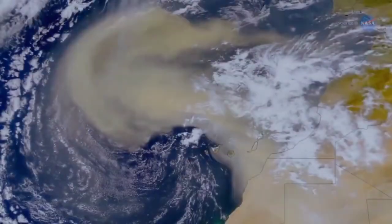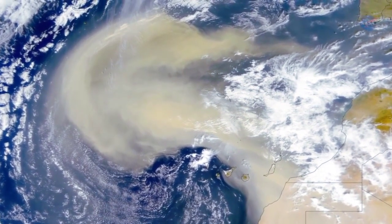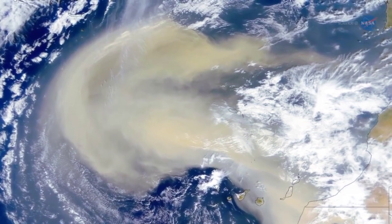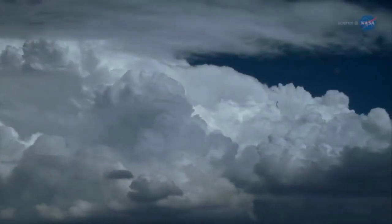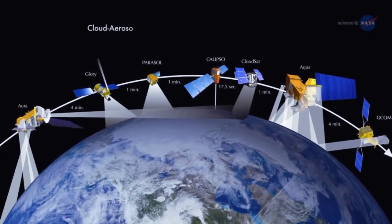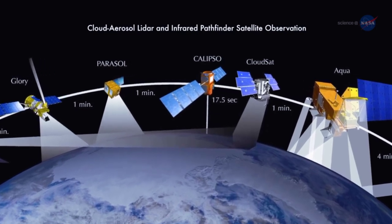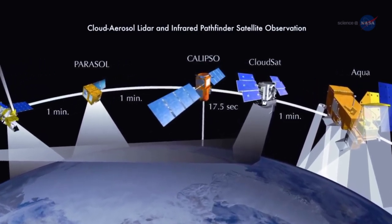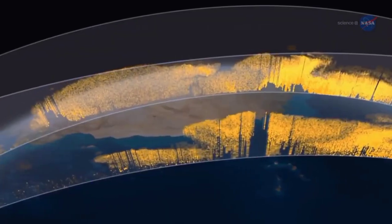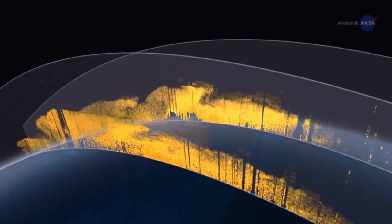And the numbers are impressive. Of the 182 million tons — or nearly 700,000 semi-trucks worth of dust that leave the Sahara each year — 27.7 million tons, or 15% of the total, are scattered over the Amazon basin. CALIPSO, short for Cloud, Aerosol, LIDAR, and Infrared Pathfinder Satellite Observation, uses a laser range finder, or LIDAR, to scan Earth's atmosphere for the vertical distribution of dust and other aerosols. It regularly tracks the Sahara-Amazon dust plume.